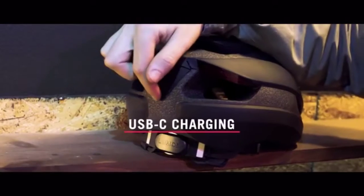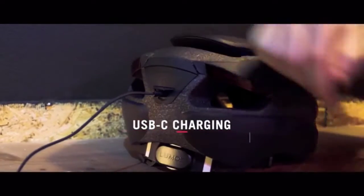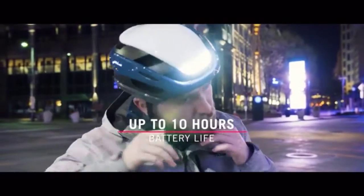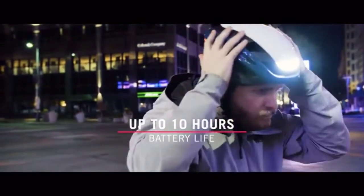You asked for a standard charging port. ULTRA will feature a USB-C port, making recharging faster and easier than ever. We've also optimized battery life, so that ULTRA can last for up to 10 hours on a single charge.